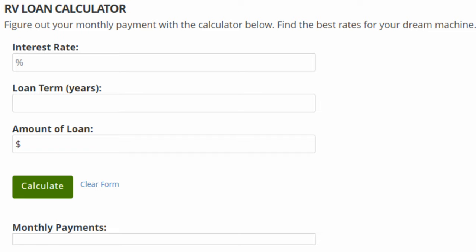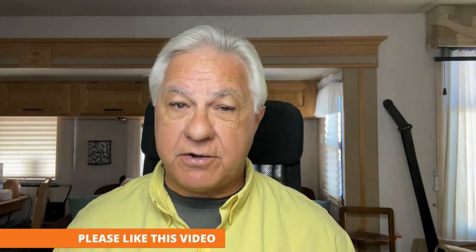Once you know how much you can spend every month for your RV, you need to go online and find an RV loan calculator. It's very easy — just go to Google and type in 'RV loan calculator' and you're going to get a lot of sites that have them. All you have to do is enter in the amount you want to finance and the length of time you want to finance it, and it'll tell you what the monthly payment will be. Just keep adjusting the amount to finance until you get it to the payment that matches what your monthly budget says you can afford, and then you know how much you can spend for an RV.